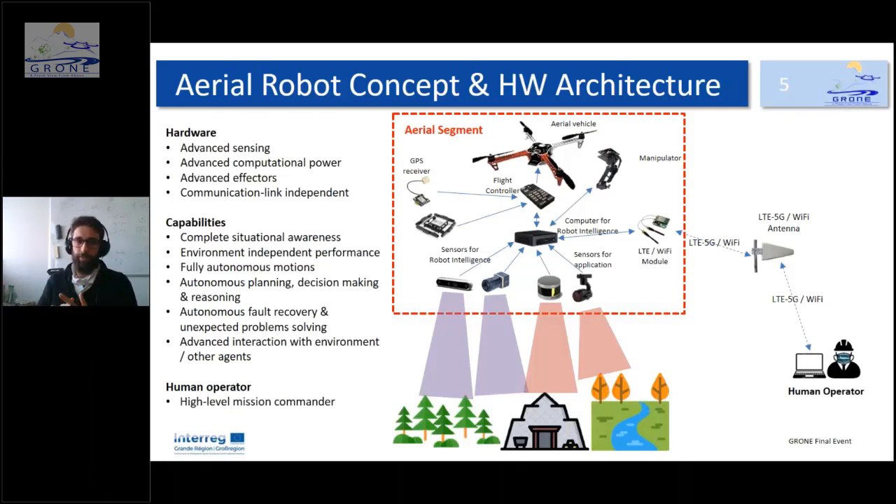You need some communication at least to send the initial mission goal, but not a constant link. The robot needs complete situational awareness to know the environment perfectly and reason within it. It must have performance independent of the environment — flying in a mine or outside with the same stability. It requires fully autonomous motion, autonomous planning, decision-making, reasoning for recovery and unexpected problem solving, and interaction with the environment and other agents.